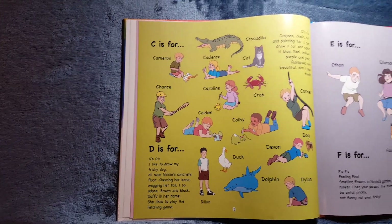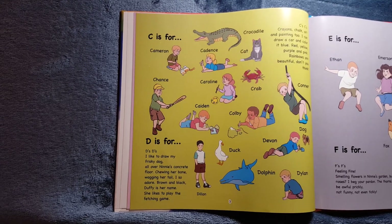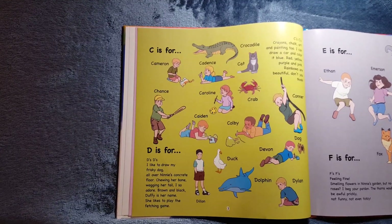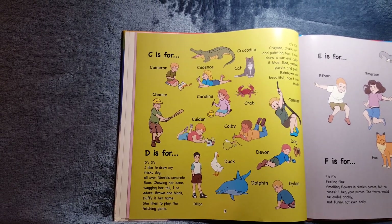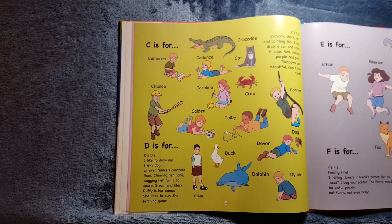D is for Dillon, Devin, Dillon. It's also for Duck, Dolphin, and Dog. D's, D's. I like to draw my frisky dog all over Nanny's concrete floor, chewing her bone, wagging her tail I so adore. Brown and black, Duffy is her name. She likes to play the fetching game.